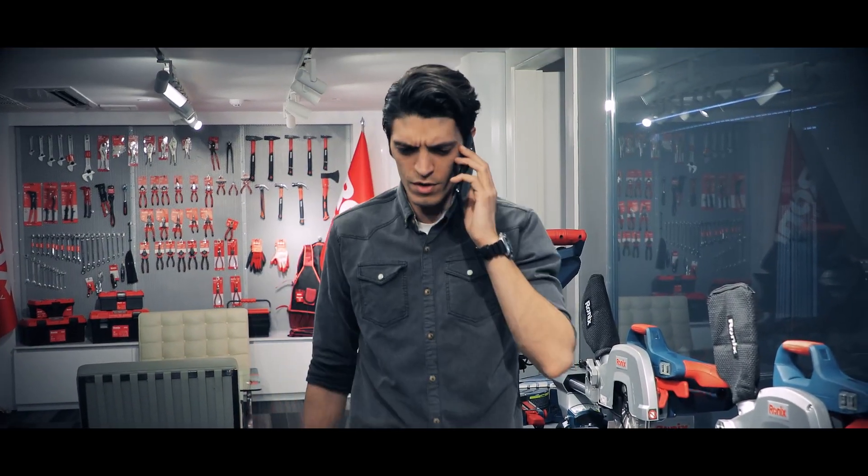What's up, Sean? I just got here. Where are you guys? I'm coming up. Okay, I'll see you in a bit.